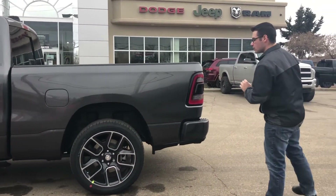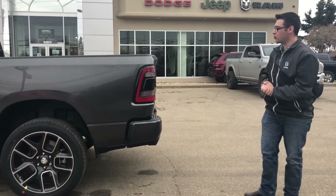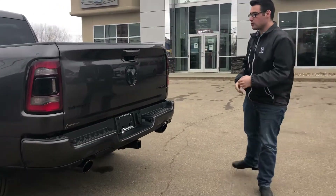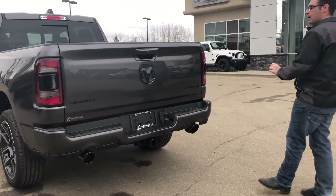It has the 22-inch sport rims wrapped in Goodyear Eagle Touring tires. It has the paint-match bumpers with the sport appearance package, as well as front and rear park sensors and the black badging.